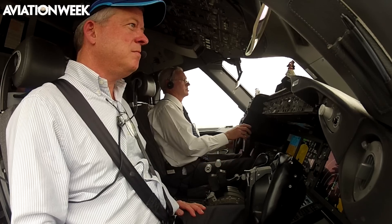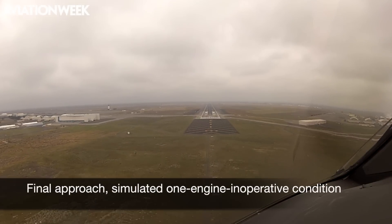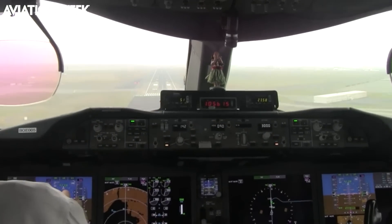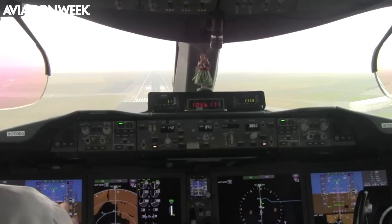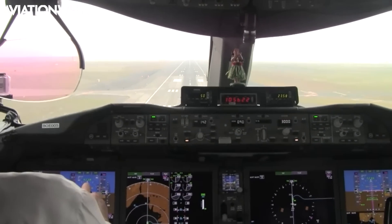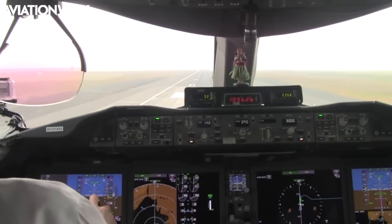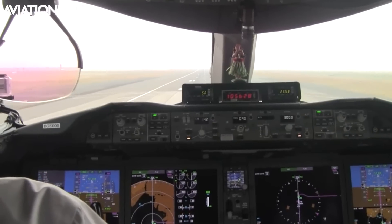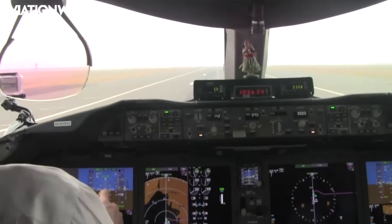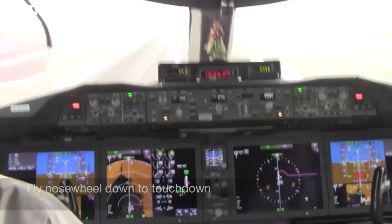We continued the simulated one-engine-inoperative condition for our final landing at Moses Lake. The auto throttle kept our speed on target and the HUD allowed us to fly the approach with great precision. At 30 feet we flared for landing. Touchdown was smooth, but note: you need to hold back pressure on the yoke and fly that nose wheel right down to touchdown or it will thump down.